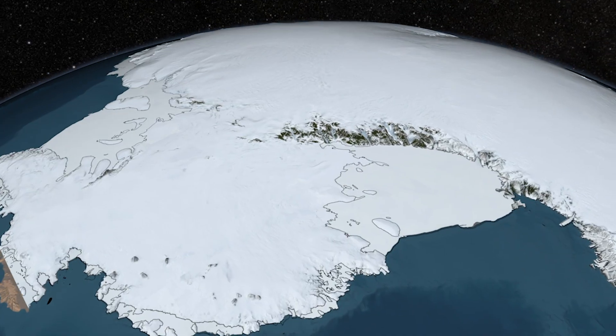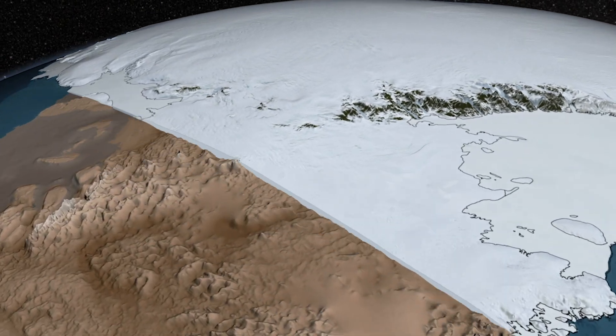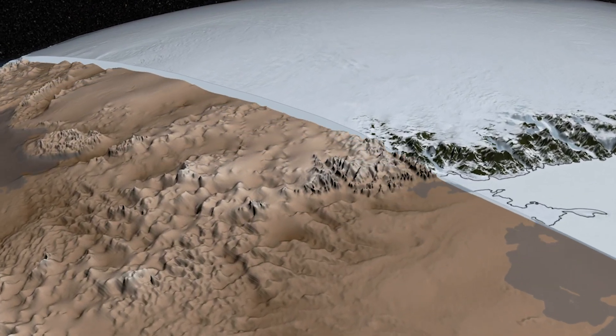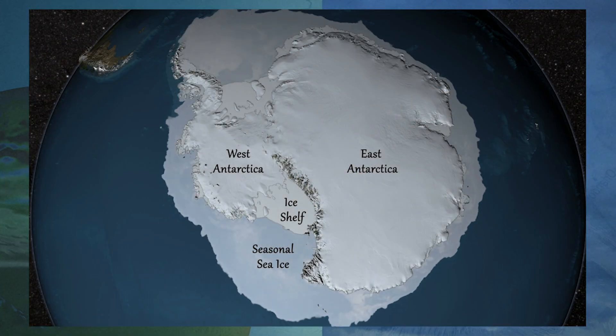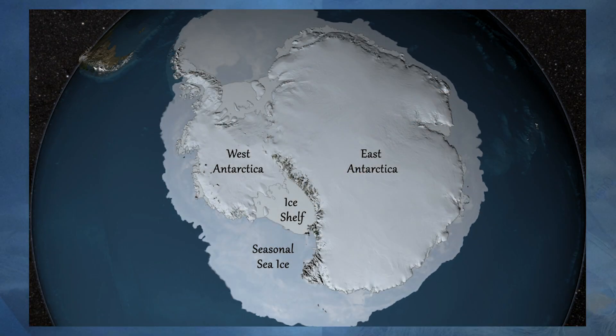In addition to melting caused by warm air and a warm ocean, Antarctica faces another challenge: the bedrock itself. Researchers often split Antarctica into two regions — east and west.